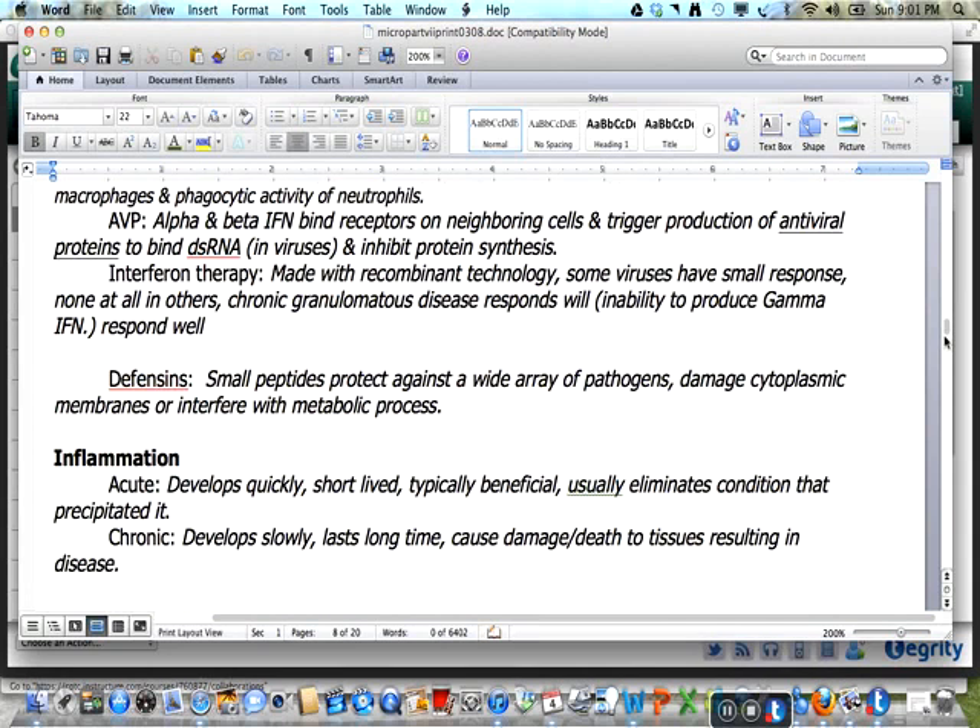Inflammation may be acute or chronic. Acute inflammation usually develops quickly, is short-lived, and is typically beneficial, usually eliminating the condition that precipitated it. Chronic inflammation develops slowly and lasts a long time, causing damage and death to the tissues and resulting in disease. The signs and symptoms include rubor (redness), calor (heat), tumor (edema), dolor (pain), and loss of function — often remembered using the acronym SHARP. The role of inflammation in immune defenses is to dilate and increase permeability of blood vessels, promote the migration of phagocytes, and stimulate tissue repair, all geared to bring more chemicals into the area to resolve the problem.